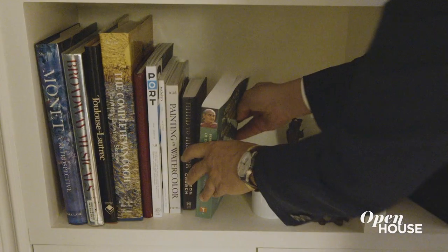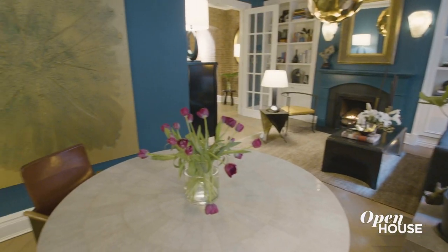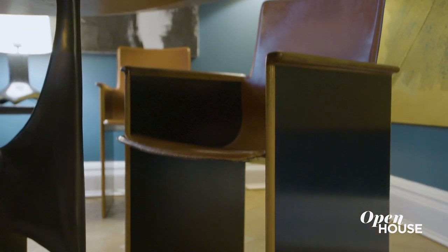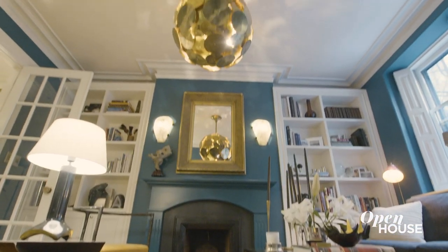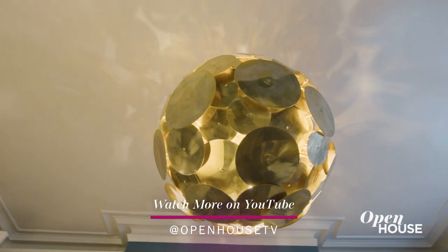I use this front room as a library, study, guest room, and dining room. I like to mix vintage and new pieces — I think that always adds interest to a space. For example, I have these vintage Italian 1960s chairs mixed with our Ella table, which is a cast bronze piece. This is a beautiful Italian vintage fixture which casts a lovely butterfly effect across the ceiling and walls.